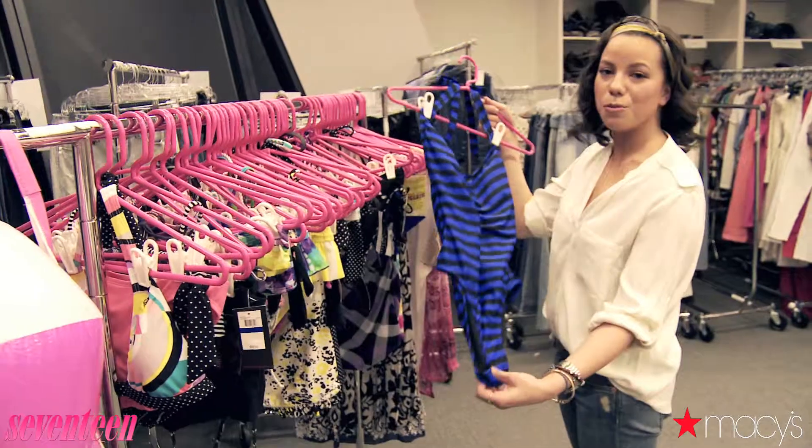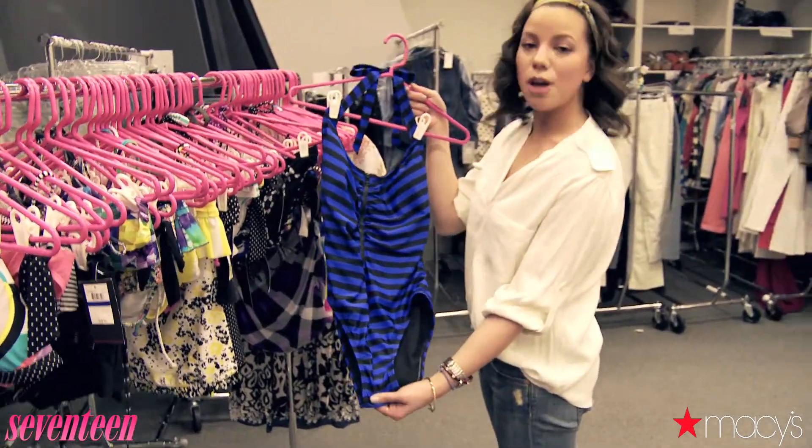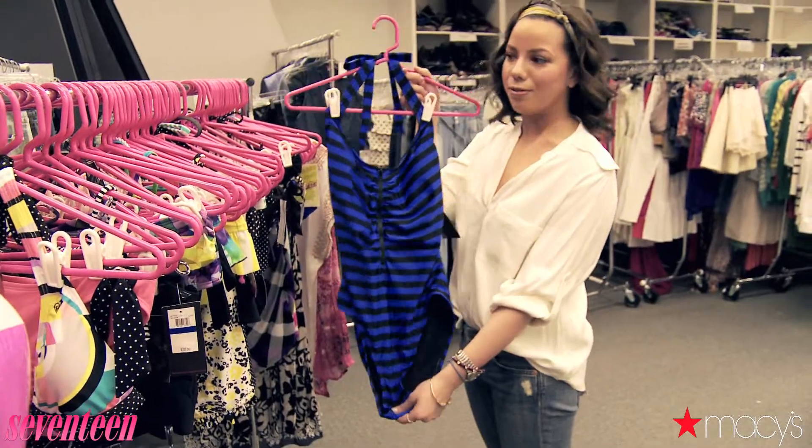And here's a fabulous one-piece option — it's by Material Girl. Stripes are so hot for the summer and the halter styling is always flattering on every figure.